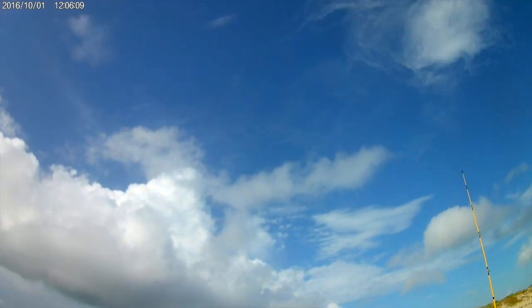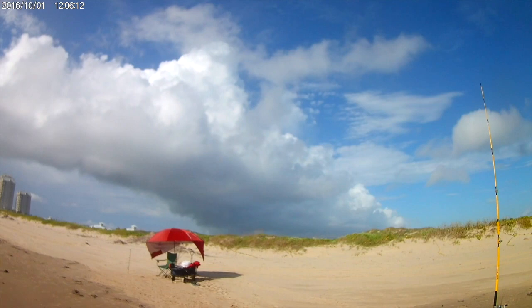Oh guys, I don't know if you can see that, but that is a big storm coming this way.